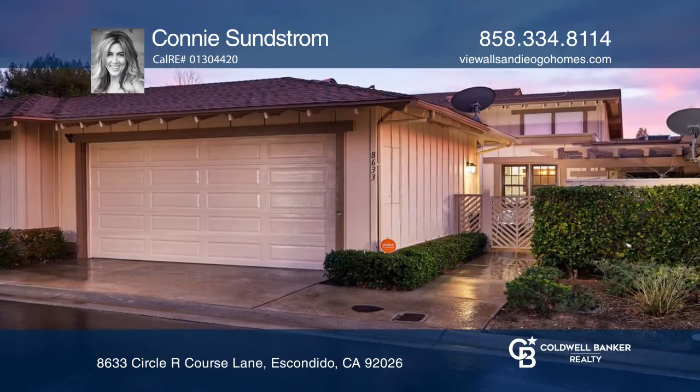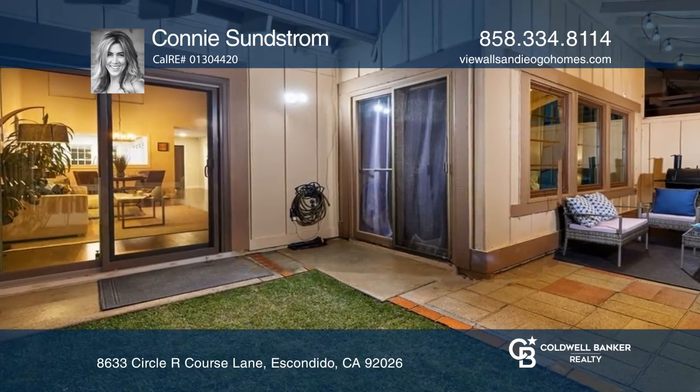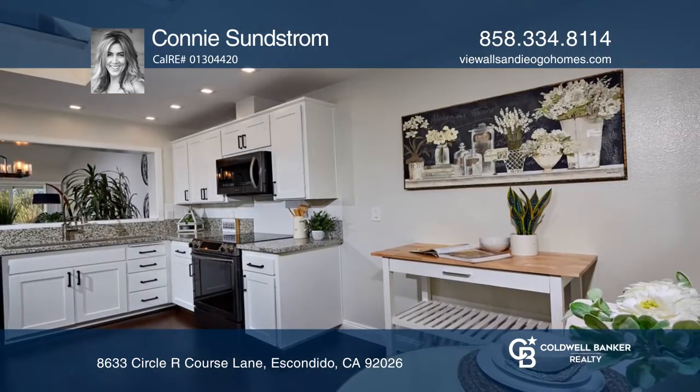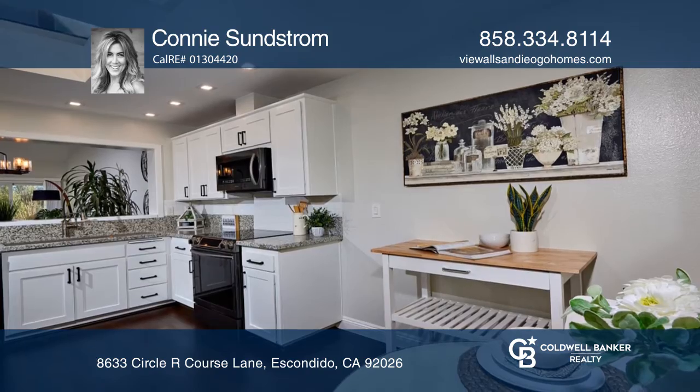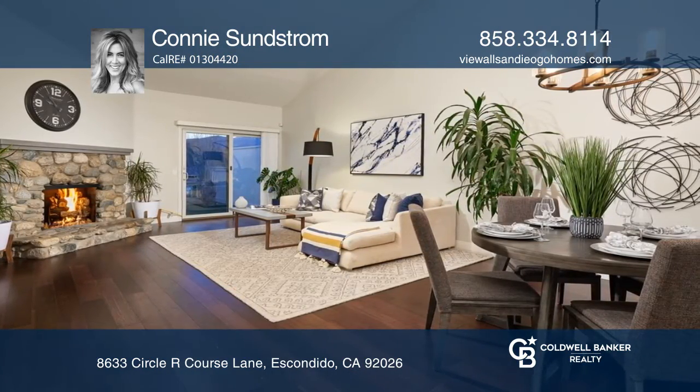Don't miss this tastefully renovated stylish single-story townhome. Features include an updated sliding glass door to the patio, upgraded hardware including a sink and faucet, updated lighting and bathrooms, and fresh sod installed in the back patio.